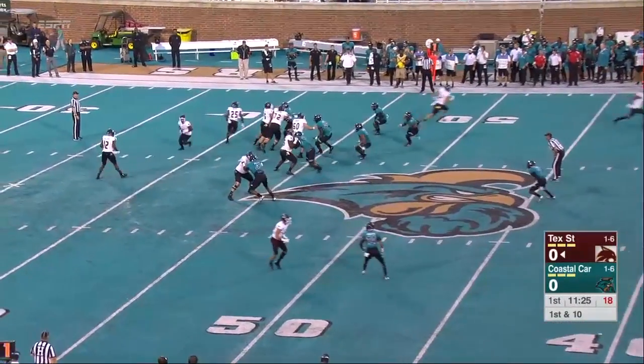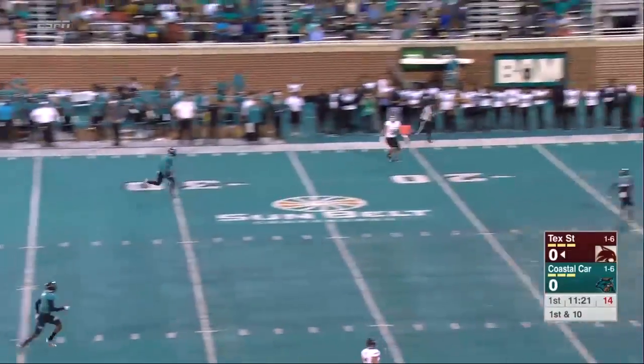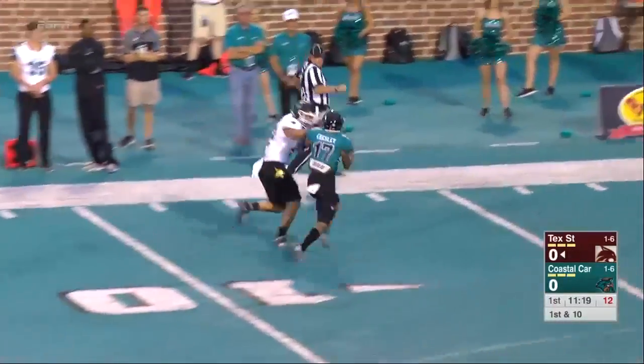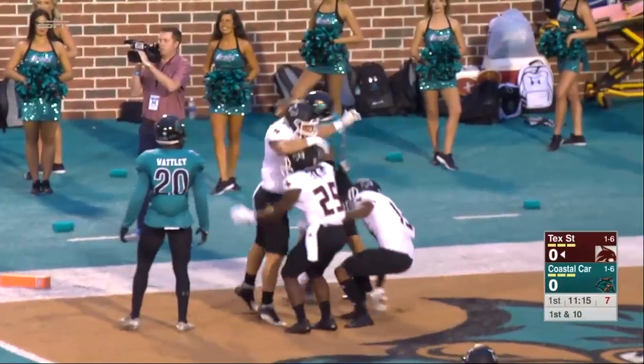Down and ten, ball at the 46-yard line. And a little flea flicker as they go deep down the left side and wide open into the end zone. Touchdown, Texas State.